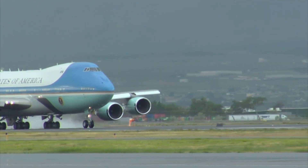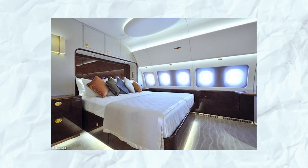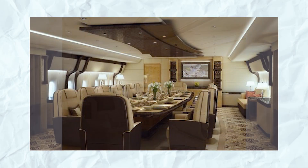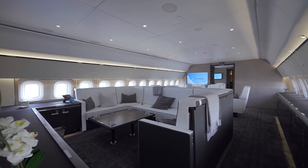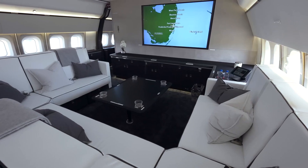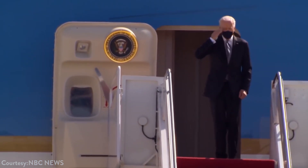Air Force One also allows for an unprecedented level of comfort. It has a four-room suite for the President, as well as executive seating accommodations for up to 70 people, along with staff and media personnel. This luxurious environment helps ensure that even during his busiest days, the President remains comfortable and relaxed while on official government business.